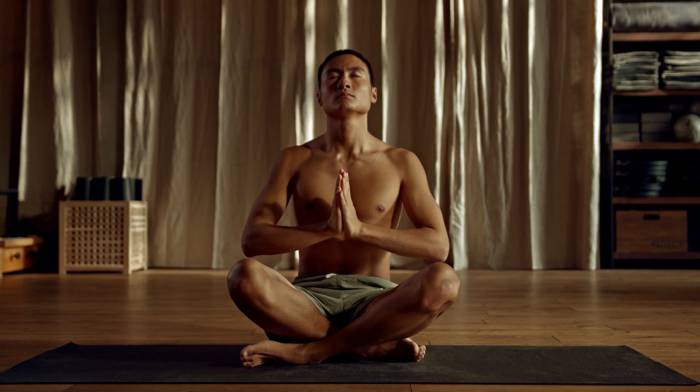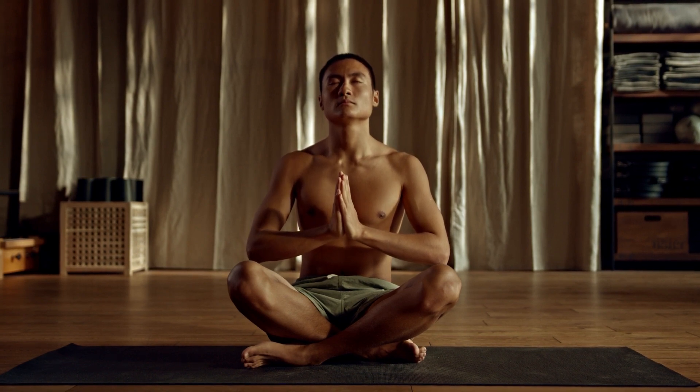Take a moment to relax and stretch your muscles. Breathe deeply and focus on your inner self. Allow the Force to flow through you and restore your energy.